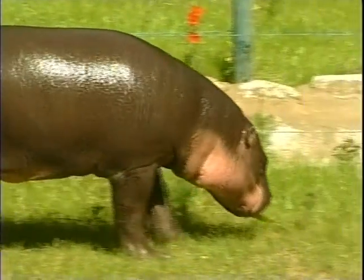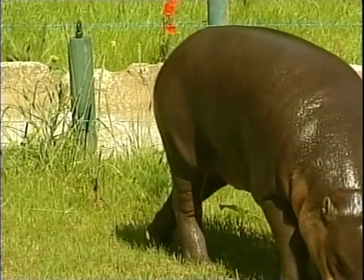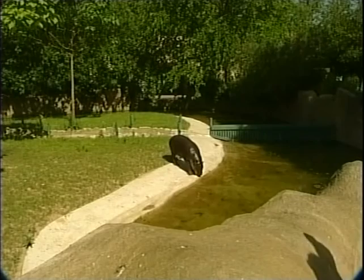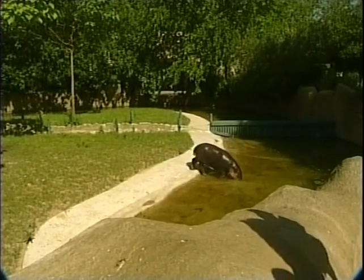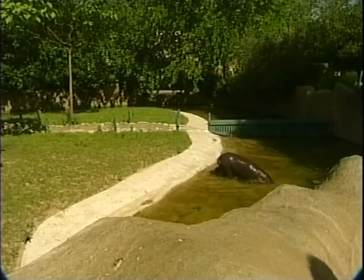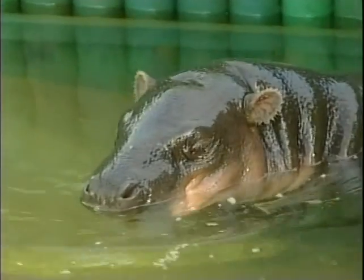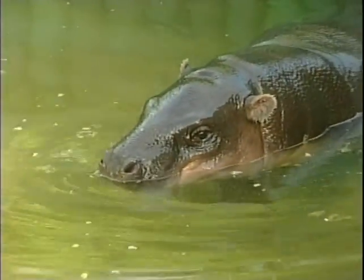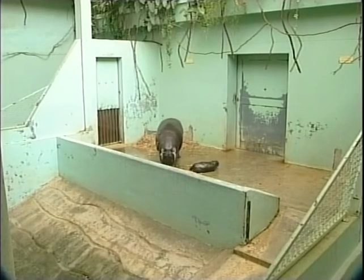It must have been a busy day for the storks. Because on the same day Tana was born, so was Elban, a male dwarf hippopotamus. After being pregnant for 173 days, his 13-year-old mother Aionis gave birth to the 2-kilogram baby. Elban has since gained about half a kilogram each day. Dwarf hippopotami, whose natural home is the forests of West Africa, are also a rare and endangered species, due to the destruction of their habitat.